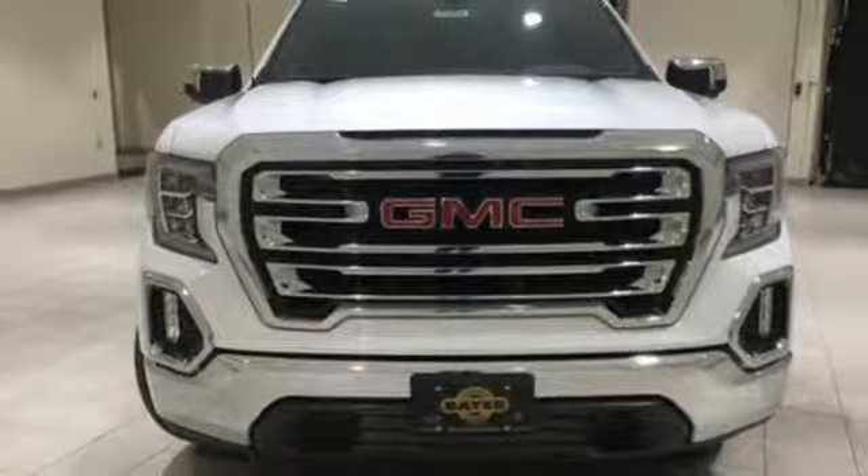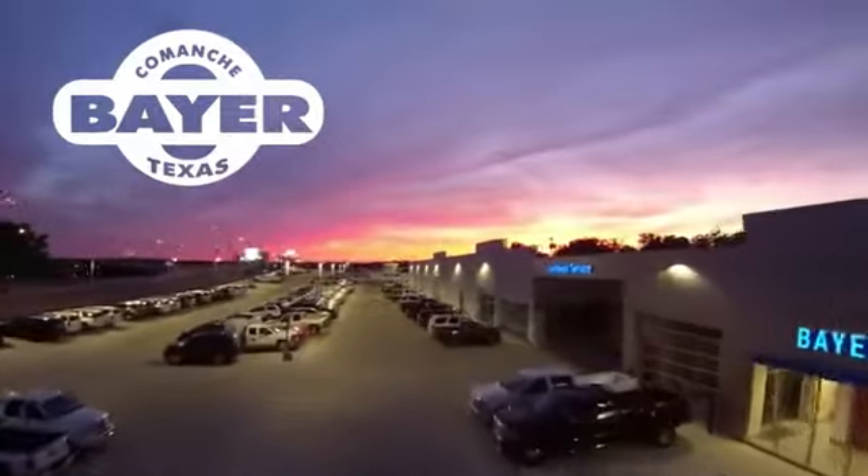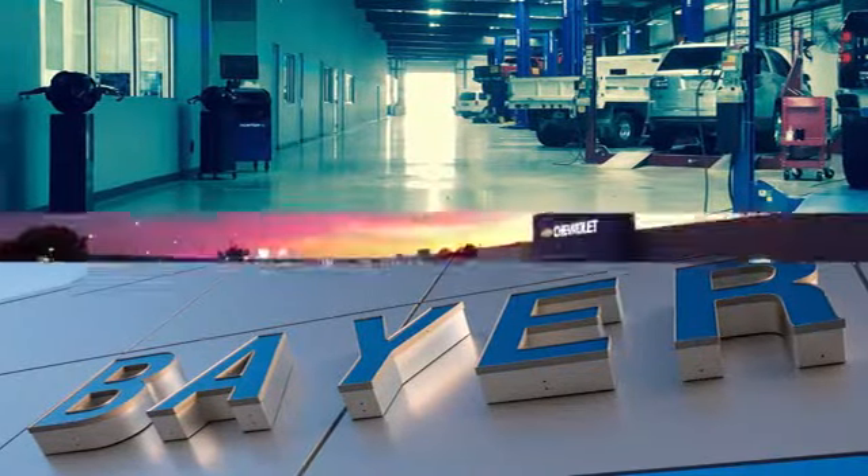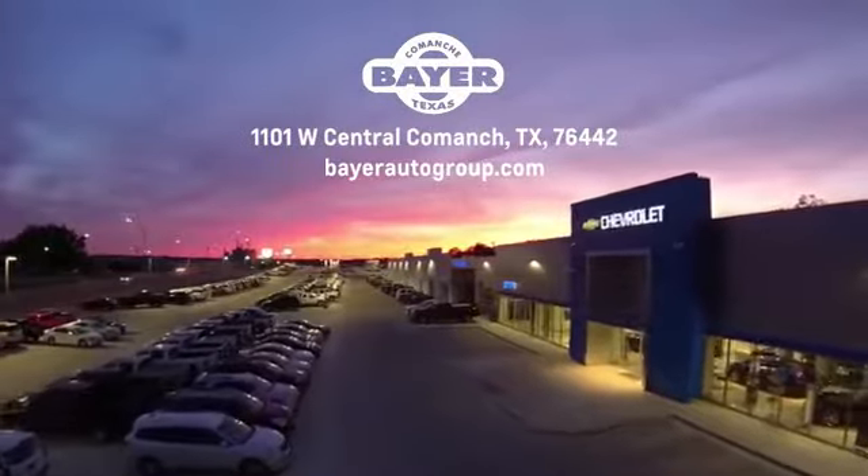You'll never know till you try. Test drive it today. Bayer Motors is your Central Texas one stop shop for anything Buick, Chevy, or GMC. Stop in and see for yourself.